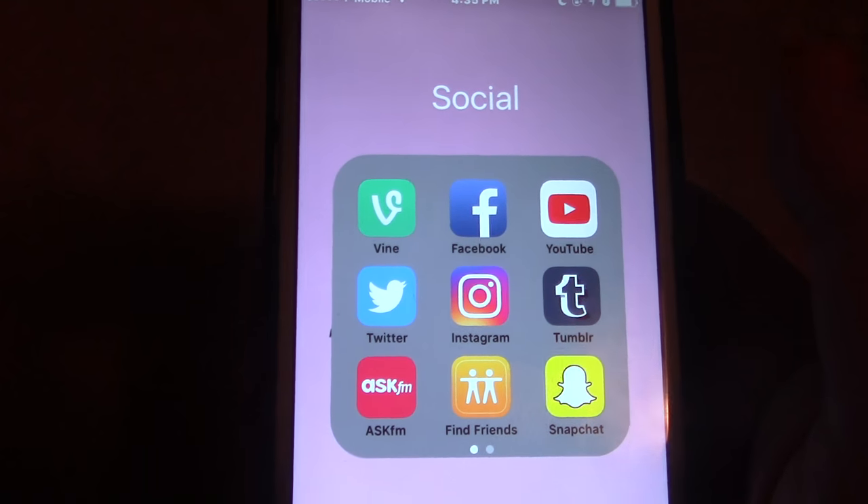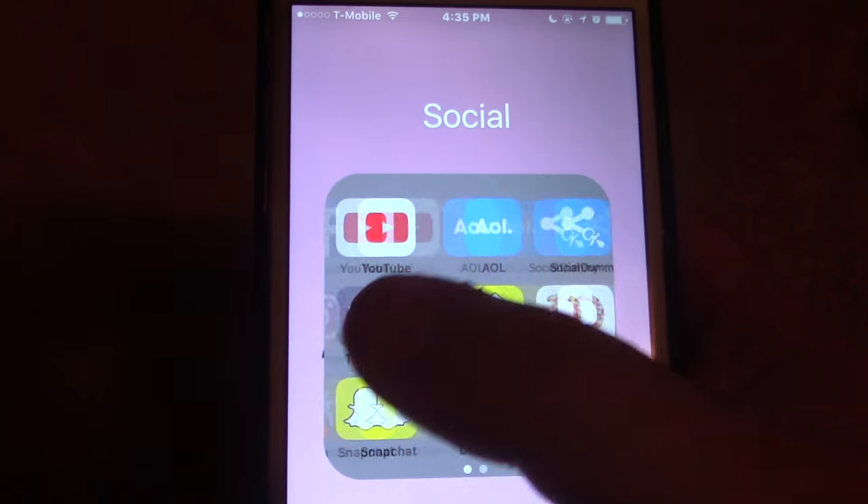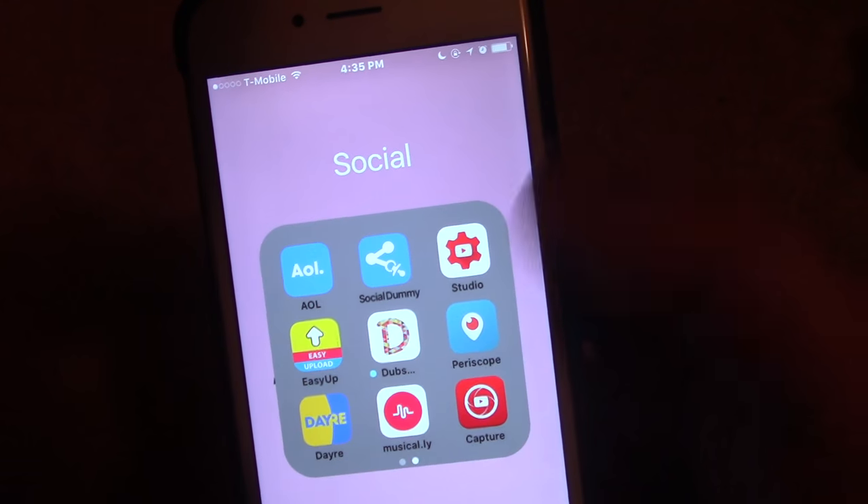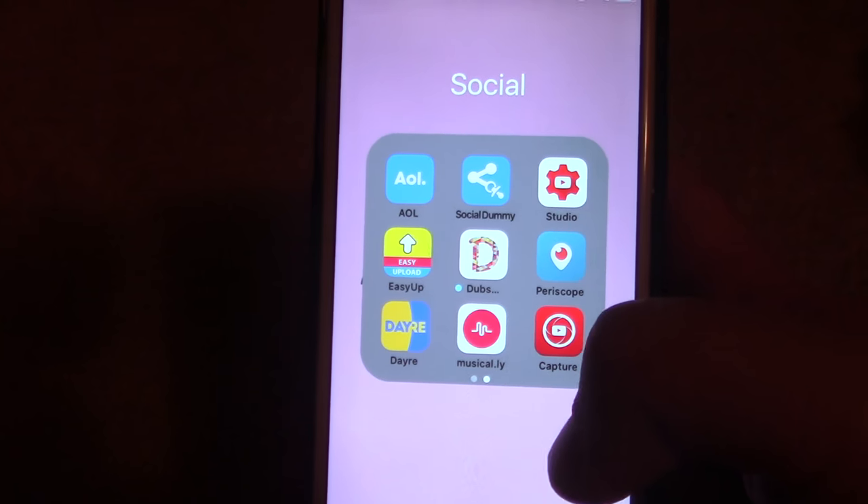So I have Vine, Facebook, YouTube, Twitter, AskFM, FindFriends, Snapchat, all stuff like that. Everything that's social media I will link down below for you guys instead of going through it all.